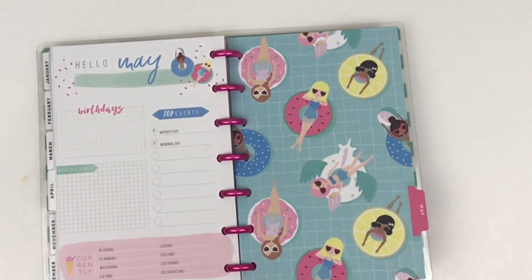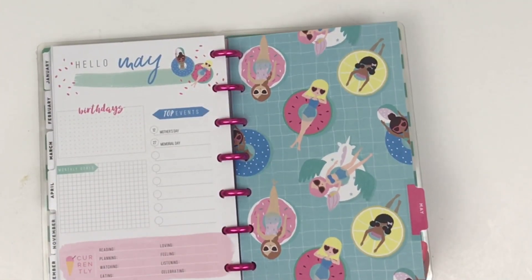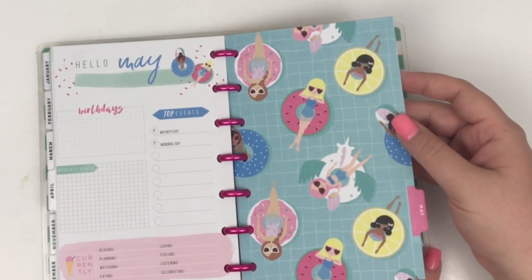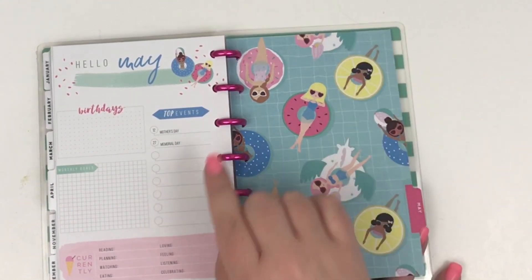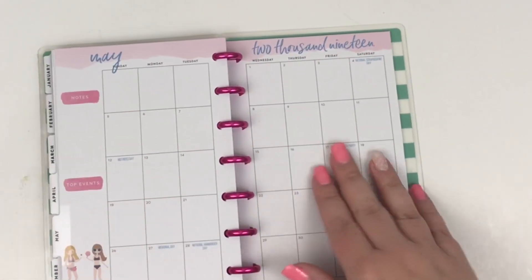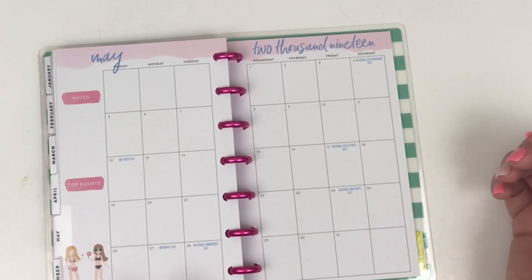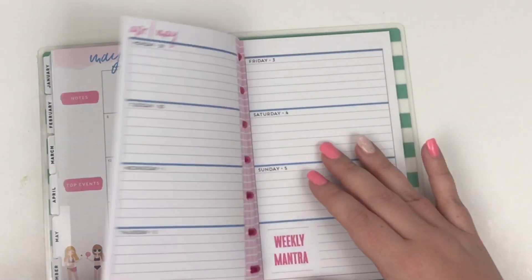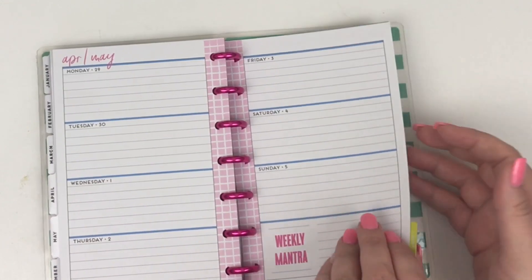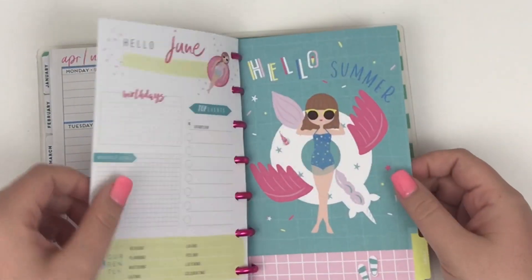We go to May — May has the girls at the pool, which is so cute. I think they all look so relaxed and that makes me want to go to the pool. Then the girls in the pool over here and then some ice cream. There we have the girls playing on the beach down in the corner — I love those little details. And then the blue grid on the monthly or the weekly.